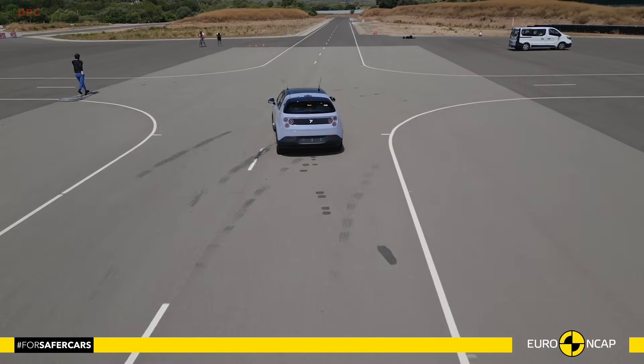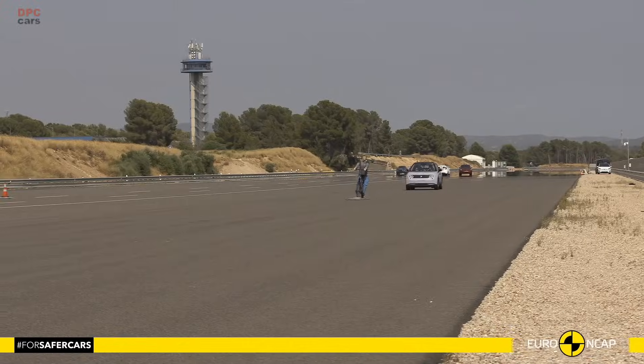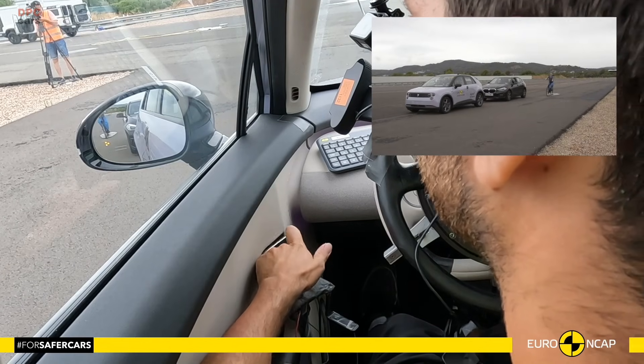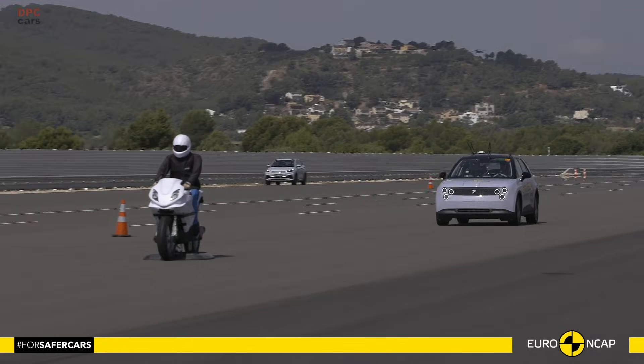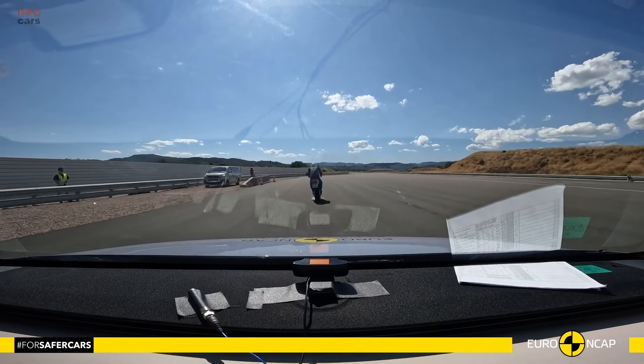Add it all up and you get a small family car that acts big when it matters. The percentages are not just for brochures — they reflect careful engineering across crash structure, restraint logic, child safety, and active prevention. If you want a car that looks after people inside and outside, this one earns your shortlist.